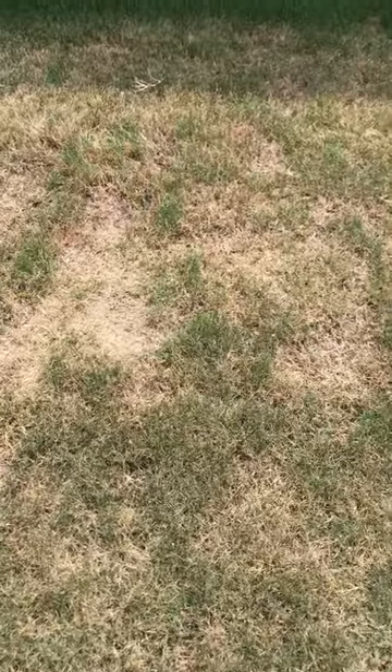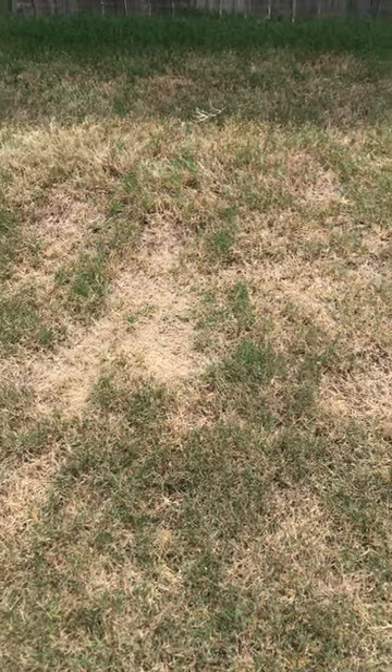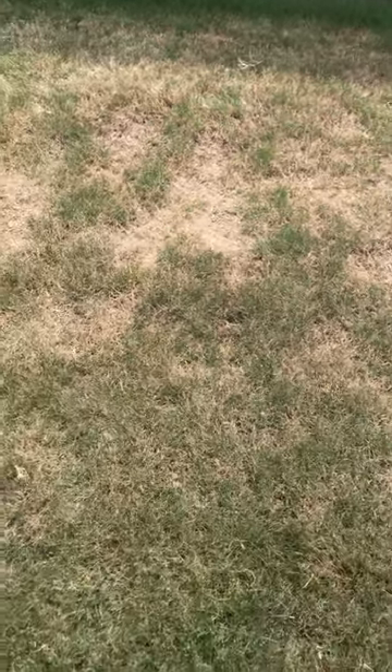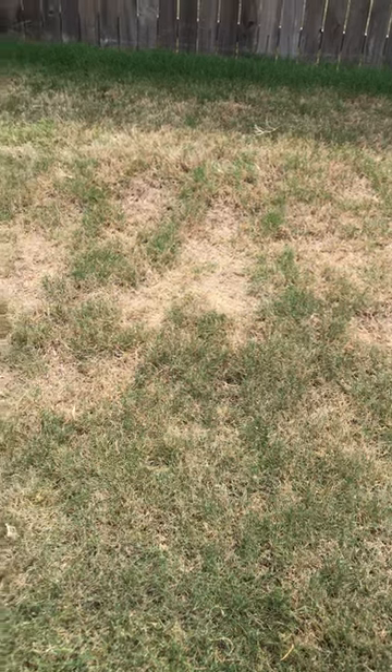Hey, it's Richard with Complete Lawn Care. We're just taking a second, wanted to show what rabbits can do in a yard. Primarily Bermuda yards — if you have things like zoysia or fescue, you typically don't see this kind of damage.